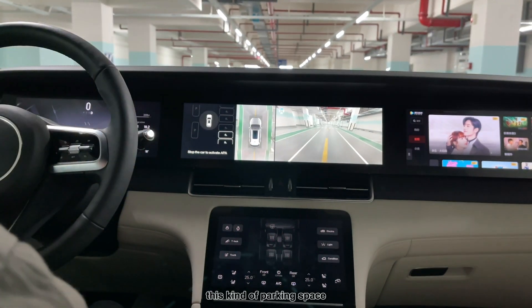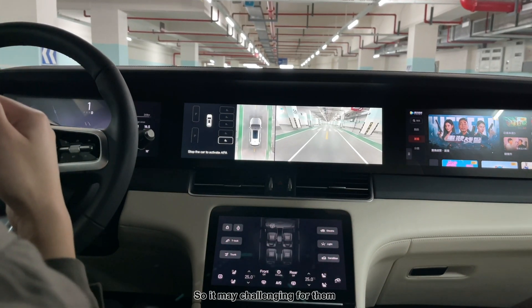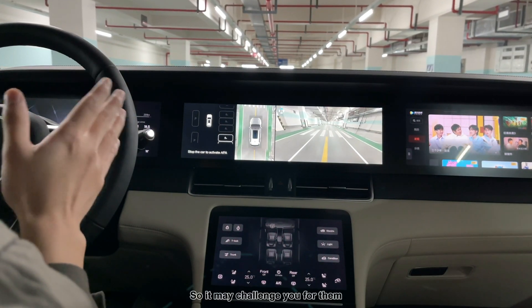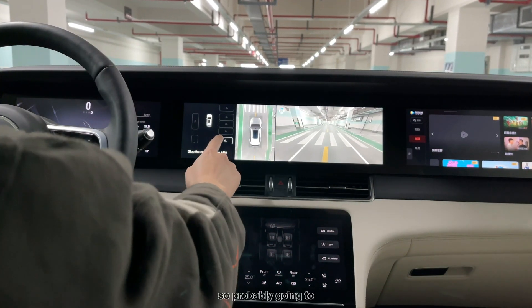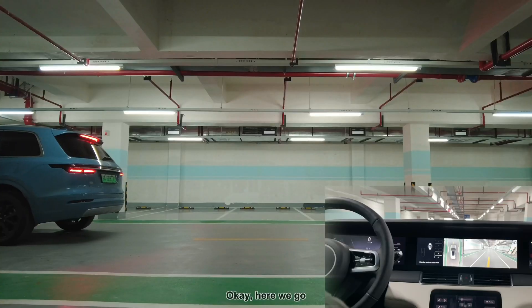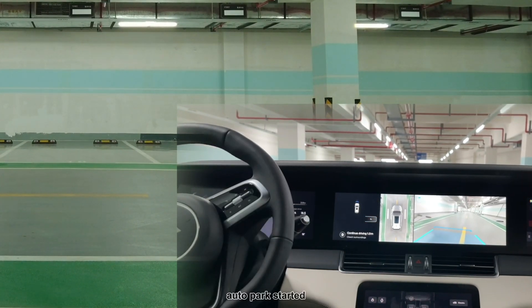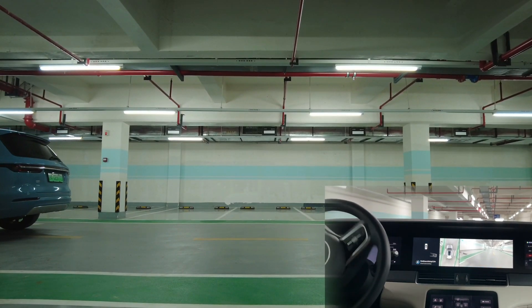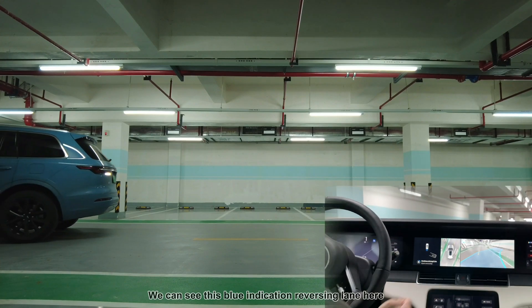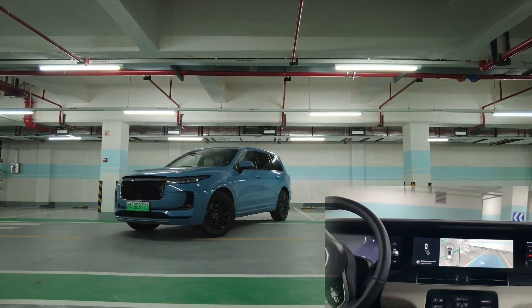There are so many empty parking spots here, which makes it easy for humans but more challenging for the AI, as there are no cars or other objects to use as reference. Now we're going to park — probably going to pull into this one. We press the button and hit the start button.